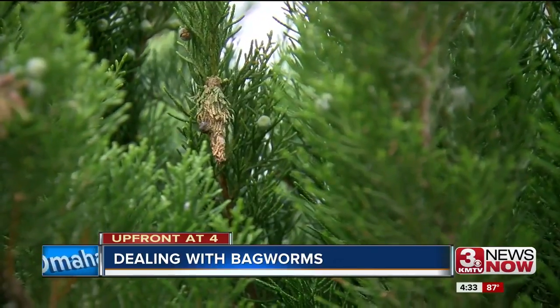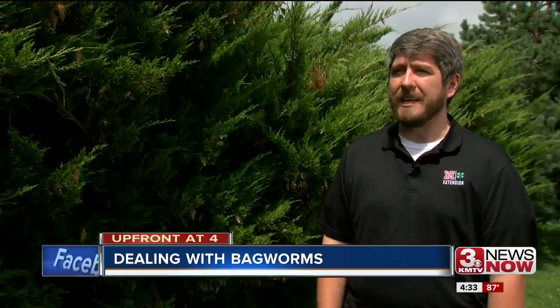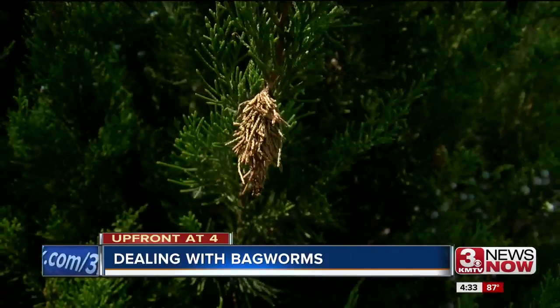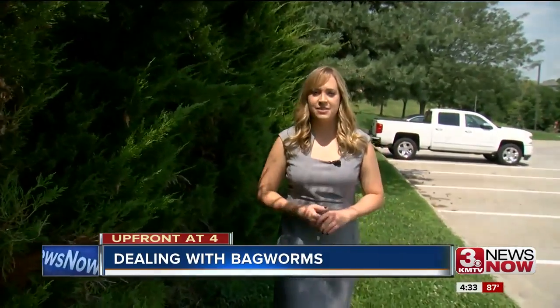It's too late to spray trees now, but next year will be a better time to get ahead and protect your trees from bagworms. Spray the tree with B.T. in the early part of the year, like late May or early June. And if left untreated, these bagworms can kill a plant or tree in about three to five years.